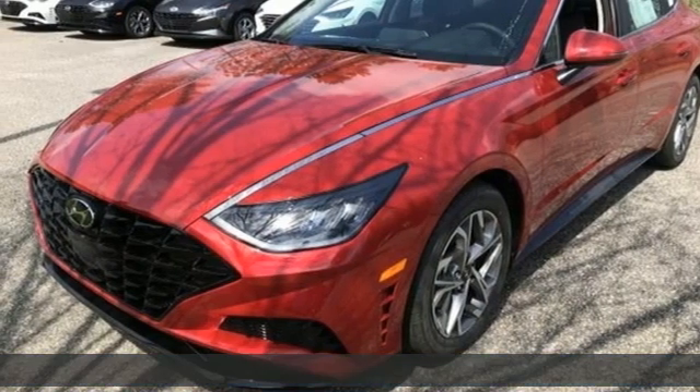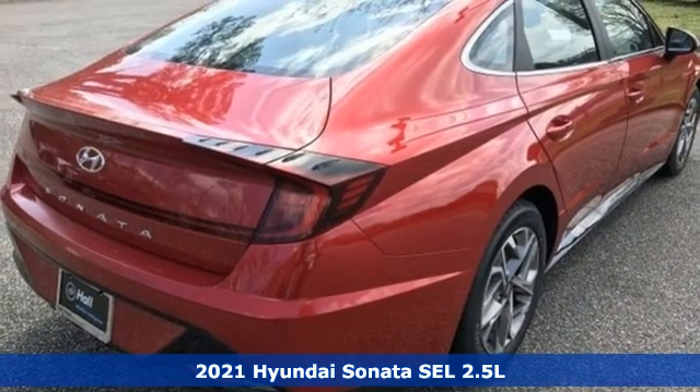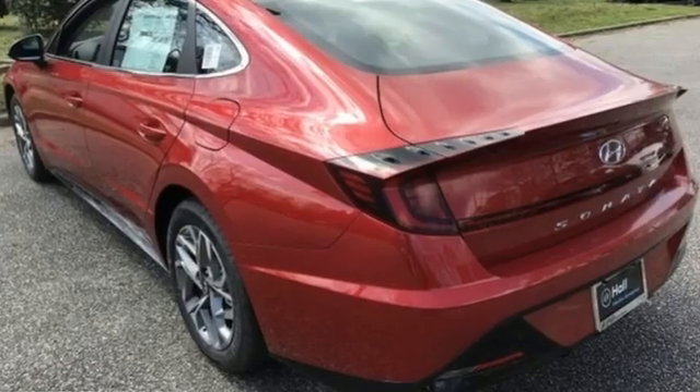It's a new 2021 Hyundai Sonata. In a world of stress and hurry, the Sonata offers a world of calm and tough decisions made easy. It's equipped for all your driving needs and wants.